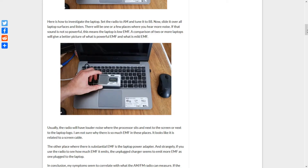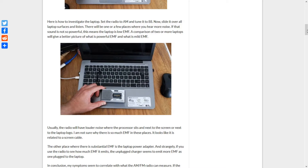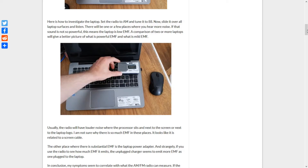Usually the radio will have louder noise where the processor sits and next to the screen or next to the laptop logo.